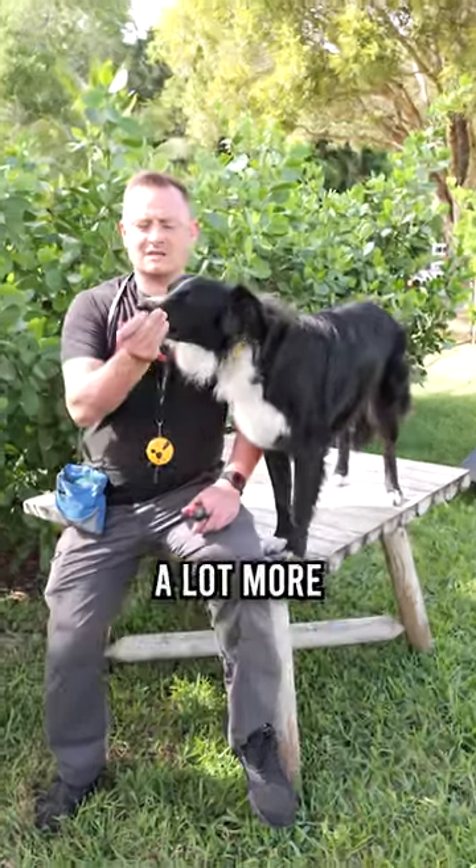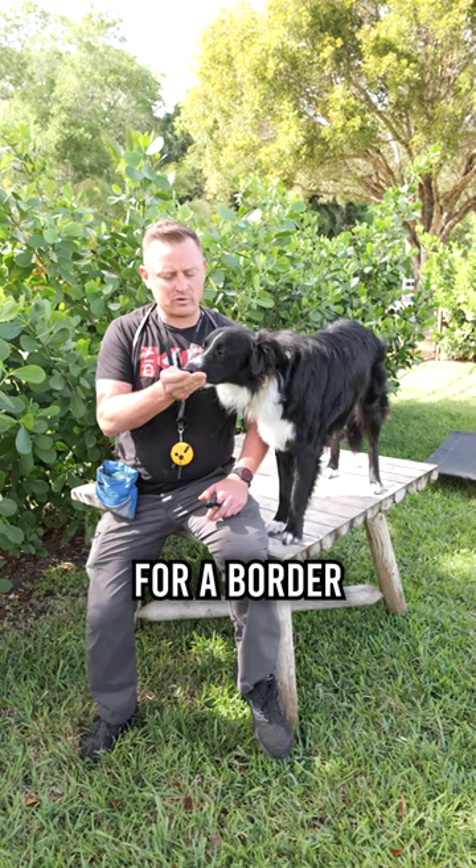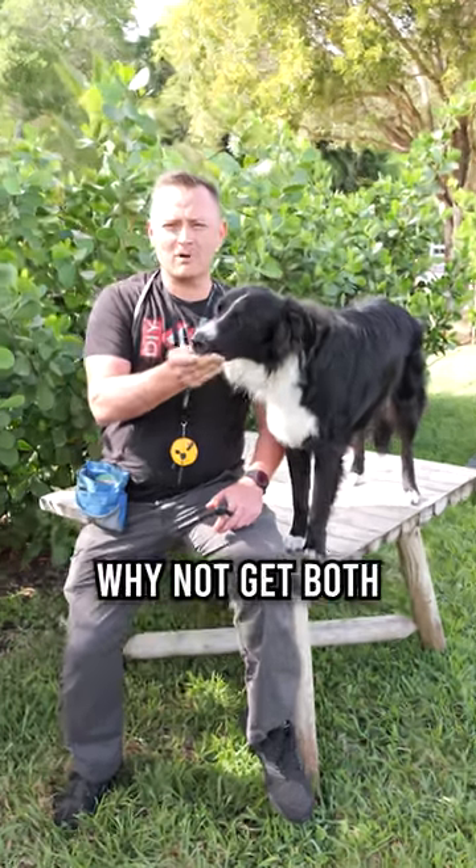He's been pretty well behaved and he's still got a lot more to learn, but he's a very smart dog and very social. So if you're in the market for a Border Collie or an Australian Shepherd, why not get both in one package?